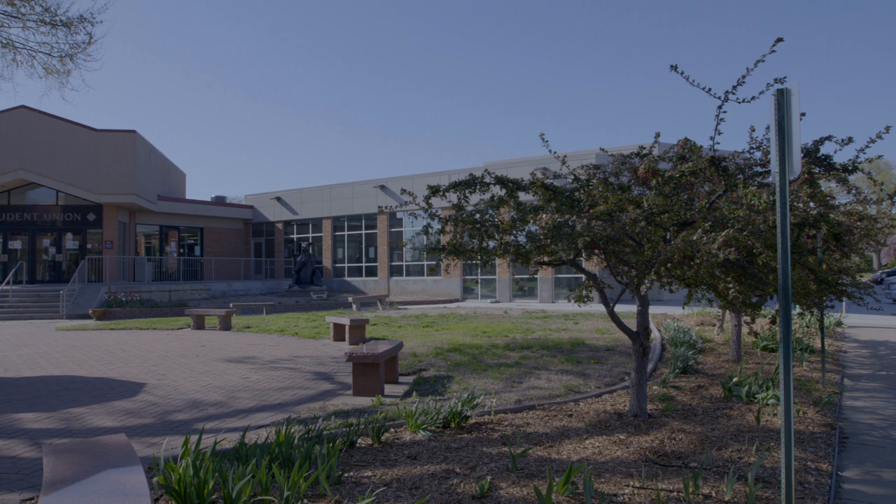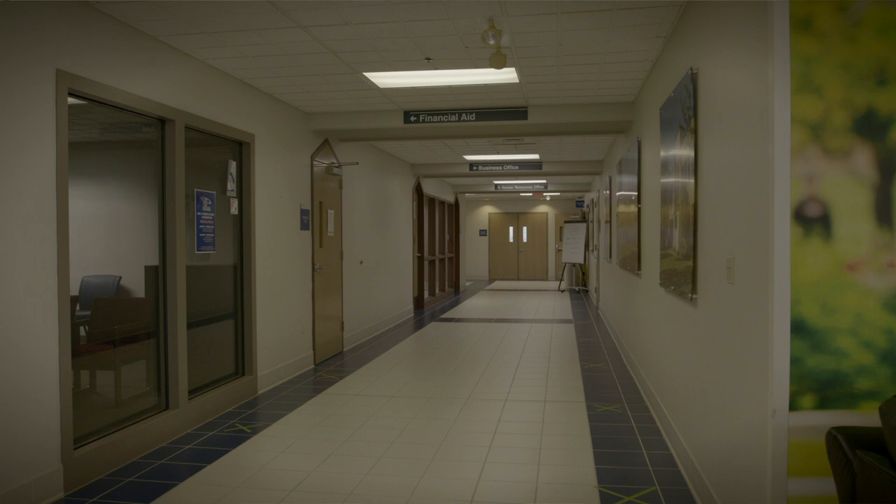This is the Parker Student Union. This is one of the busiest buildings on campus because it houses offices like admissions, records, financial aid, and the business office. It also has the Student Success Center, which offers advising and enrollment services, as well as free personal and career counseling.